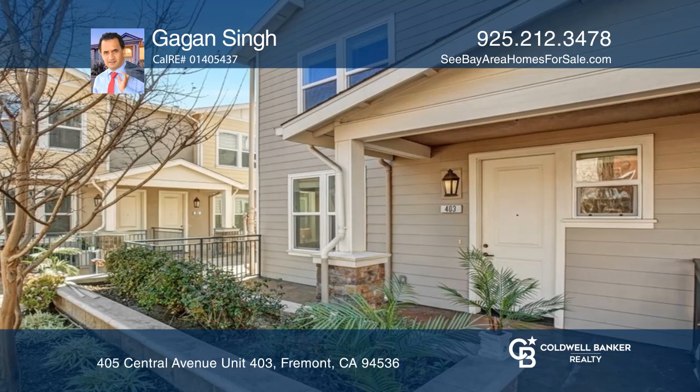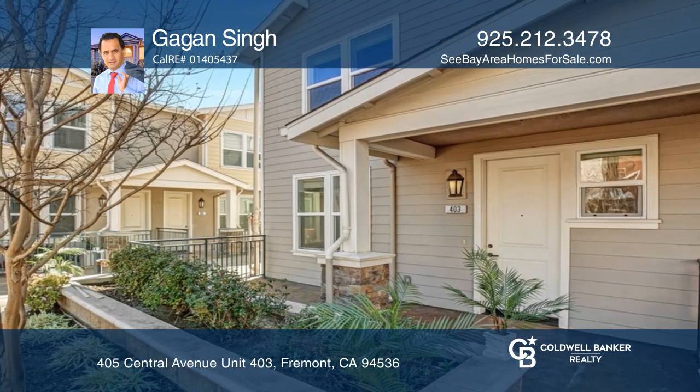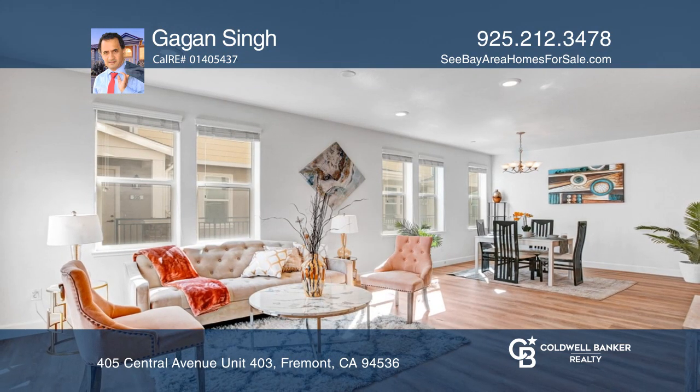Located near trails, Lake Elizabeth, and schools. Feel that this is the property for you? Contact Gagin Singh to see how to make it yours.